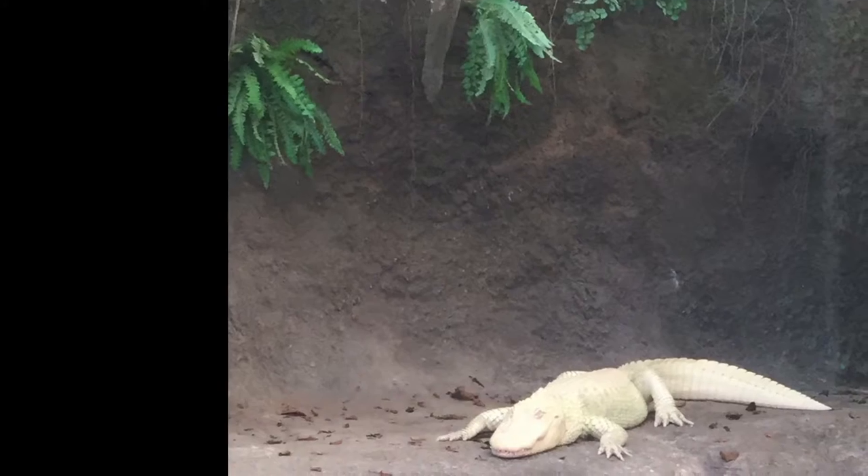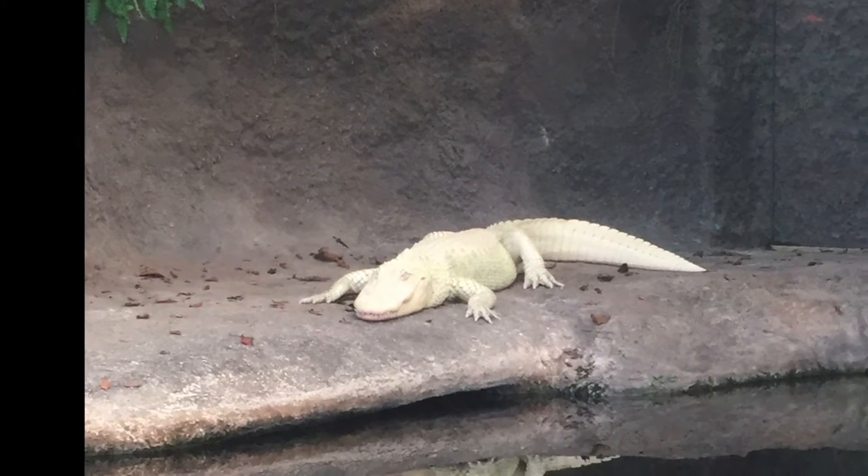Let's check out the gators. Check out this albino alligator — one of 50,000 in the U.S.